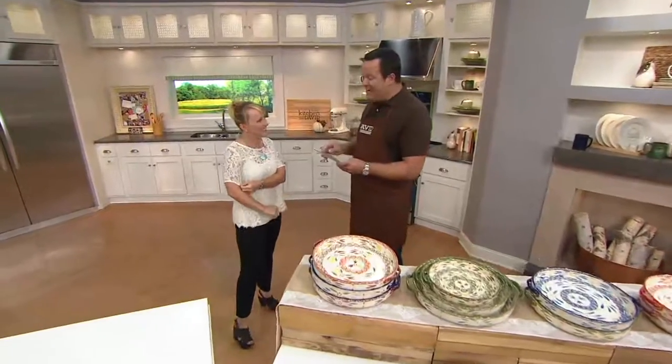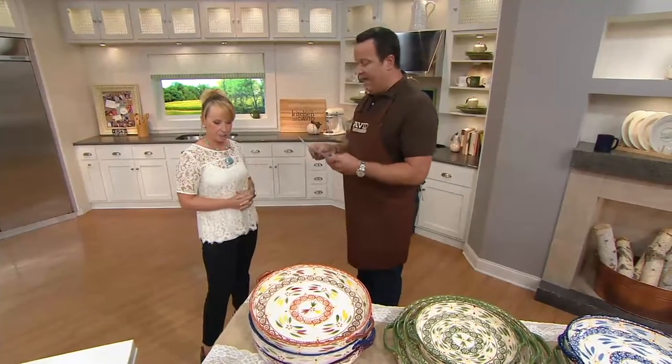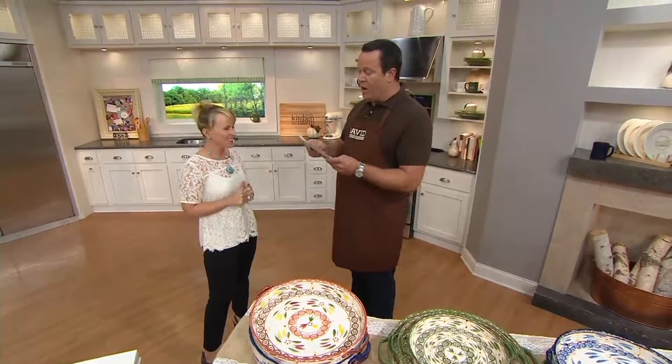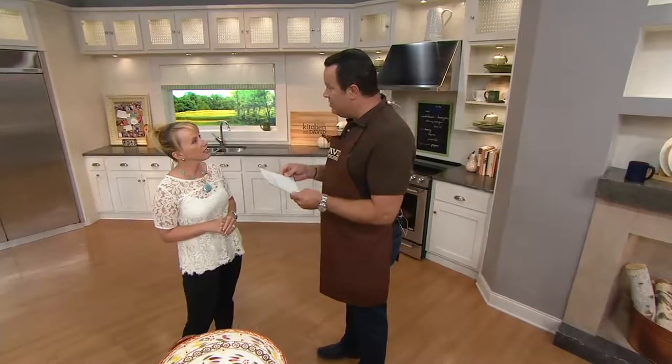True or false: you can eat watermelon seeds — they can in fact be a tasty snack. True! According to whataboutwatermelon.com, watermelon seeds can be roasted and eaten as a snack similar to the way you would with pumpkin seeds or sunflower seeds.